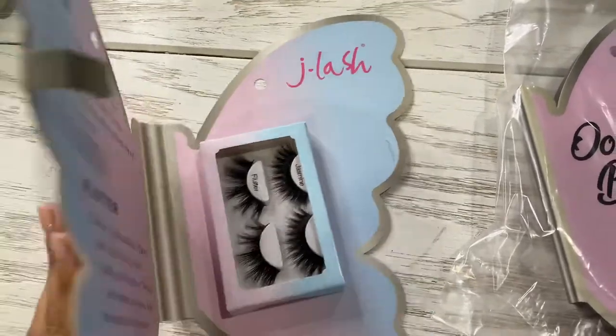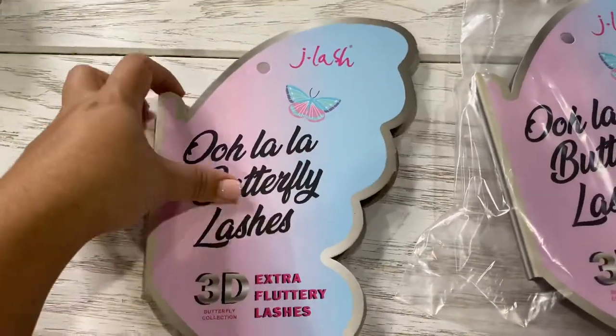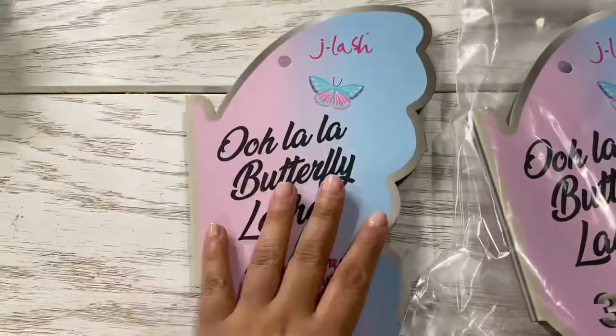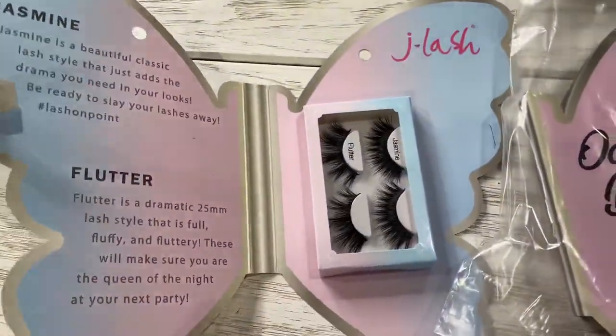You do have to take a minimum of three of these sets. Their packaging is to die for, and they are available now.